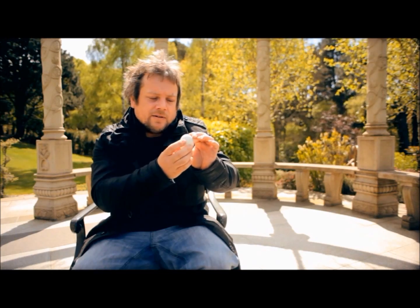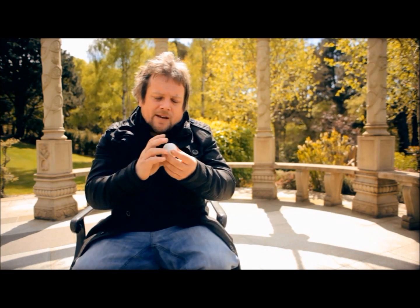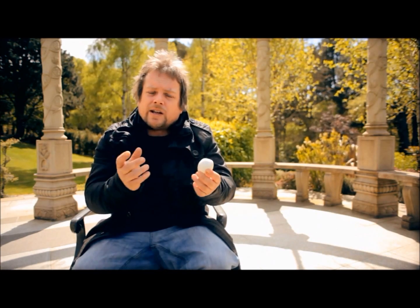Then go and get it checked out. Get all lumps checked out. If you find a cyst in there, go and get it checked out. Also, testicular cancer can be a swelling — it's not always lumps. If you find that your testicle is getting bigger and harder and it's not what you're used to, then go and get it checked out.